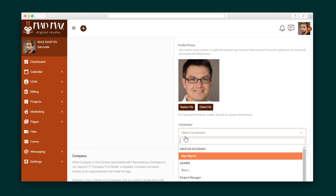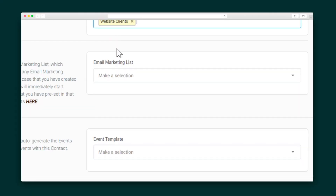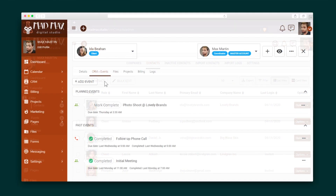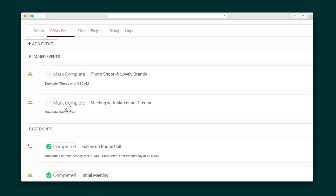SweetDash is designed to be intuitive. For instance, let's add a client — it's as easy as filling out the fields in this form. SweetDash lets you set up a client circle, which is essentially their group permissions. You can also add them to a marketing list right here. Let's say you want to schedule a meeting with this client — it's super simple to add an event to your calendar. And once you do, all events are organized in a neat interface.